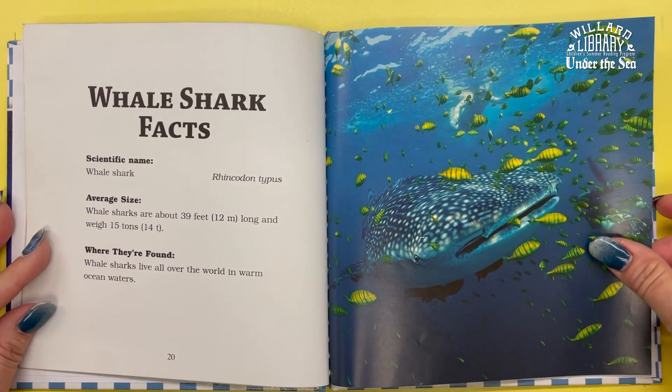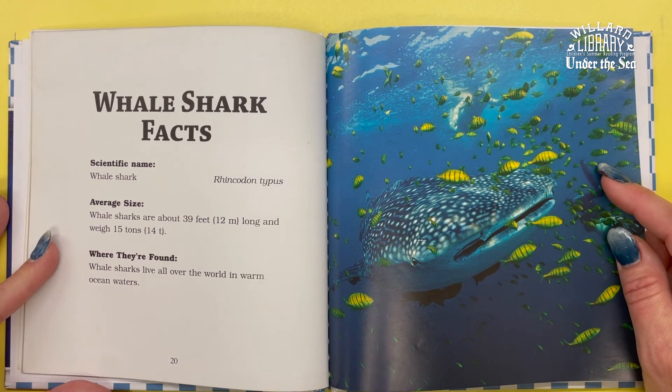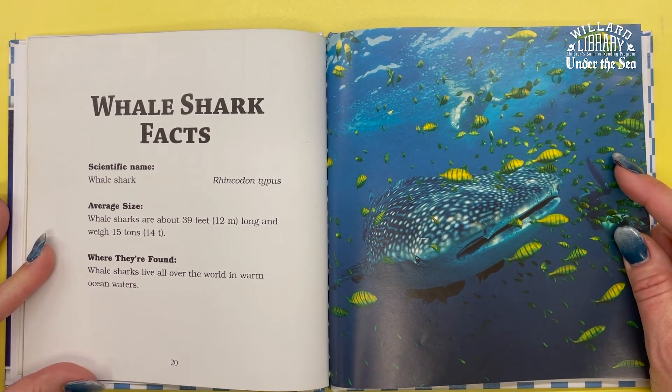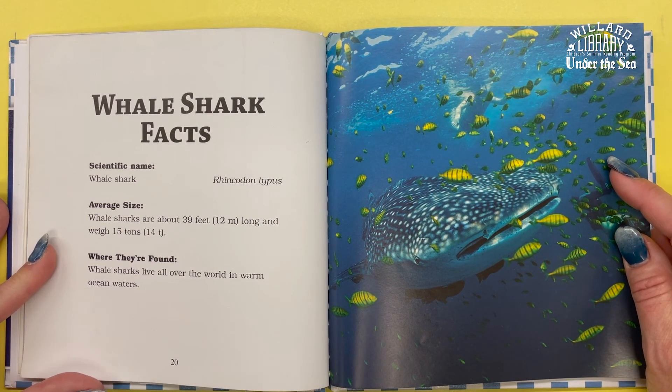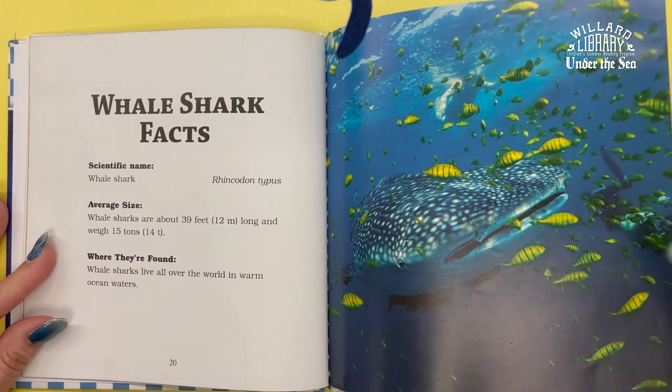The whale shark's scientific name is Rhincodon typus. The average size of a whale shark is about 39 feet long, and they weigh about 15 tons. They live all over the world in warm ocean waters.